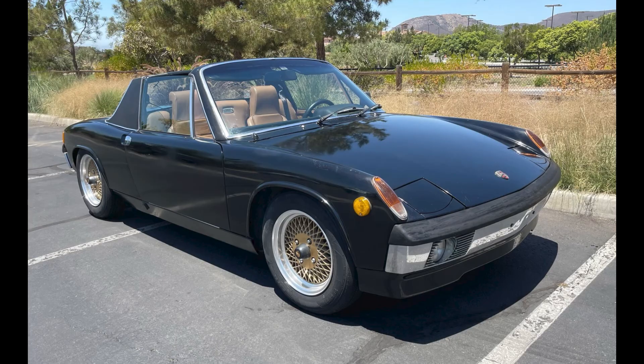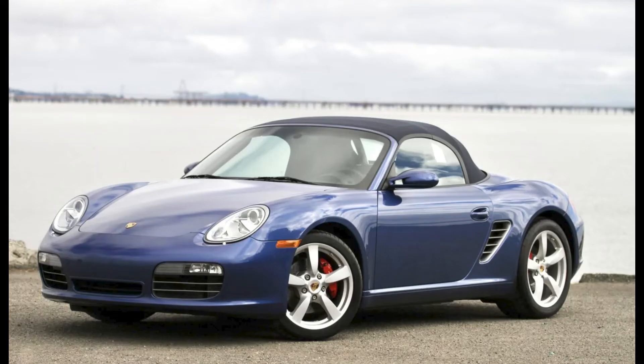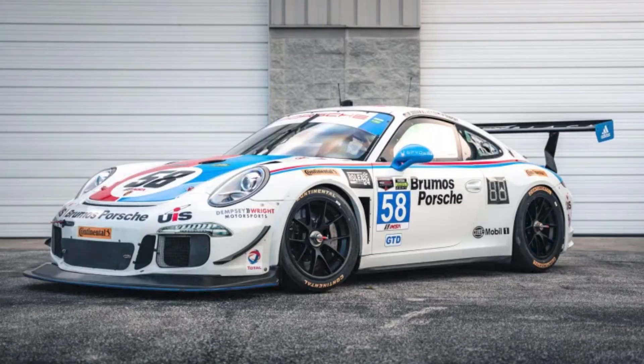A black over tan 1972 914 sold for $13,500. This seems to have been a fair sale on a decent car. A cobalt blue over black 10,000-mile 2007 Boxster S sold for $35,000. This is a fabulous deal on a beautiful 987. A white 2014 911 GT America sold for $215,000. Campaigned in the 2014 and 2015 IMSA series, this 991 race car seems to have been fairly sold.